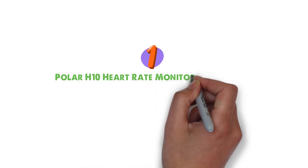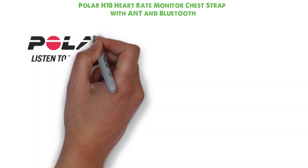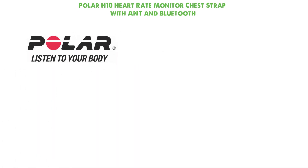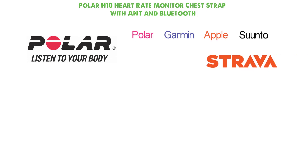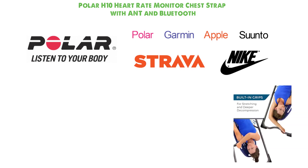At number one, we have the Polar H10 Heart Rate Monitor Chest Strap with ANT+ and Bluetooth. The Polar HRM is compatible with most sport and smartwatches like Polar, Garmin, Apple, Suunto, and others. It also works with fitness apps such as Strava and Nike, and all HRM compatible cardio equipment.